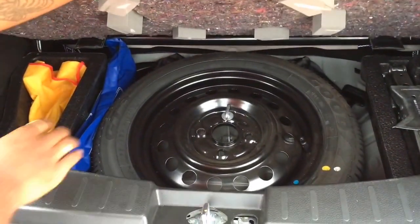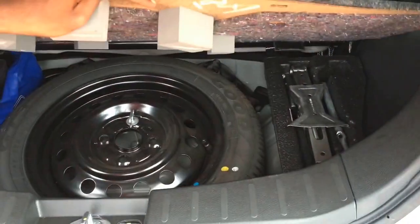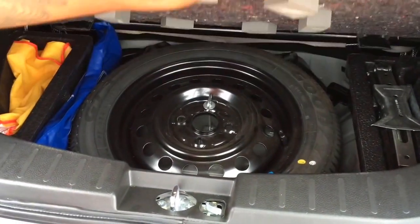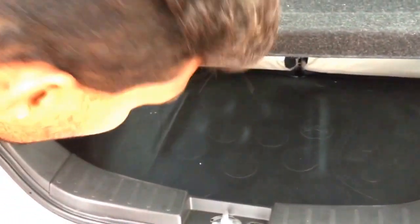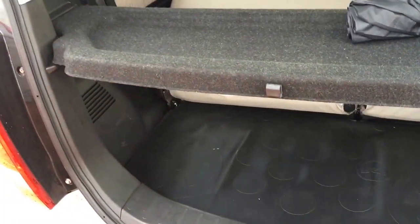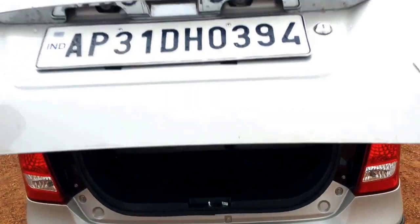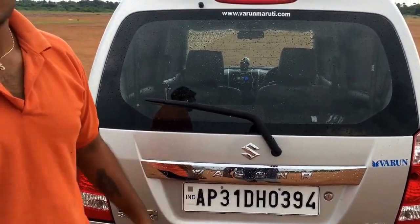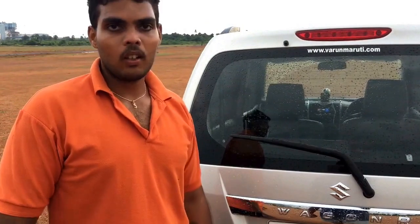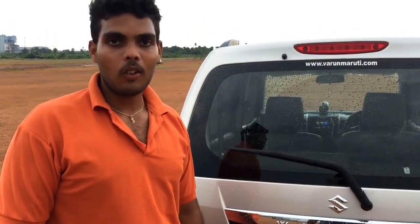Under the mat we have the spare wheel, a warning triangle, a jack, and some wrenches to install the tire when we get a flat tire. So this is about the boot and the complete review about my new WagonR. Thank you guys — if you like my video, please do like and comment below, and please subscribe to my channel. Thank you for watching this video. Signing off for today, peace.